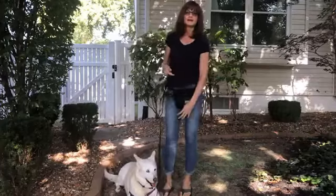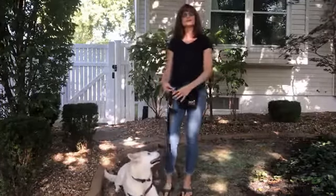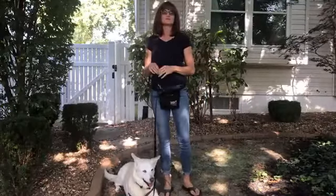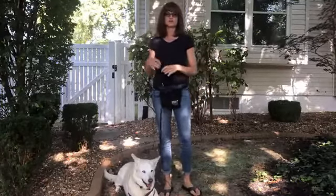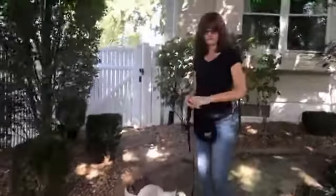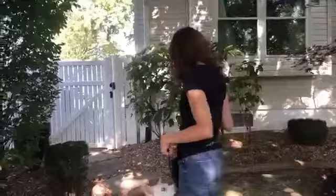Now we're going to take this to a slightly more distracting environment and I'll show you how to work at a higher distraction level. We don't want to go to a dog park today, but we're just going to move from the backyard to the front yard. All right buddy, let's go.